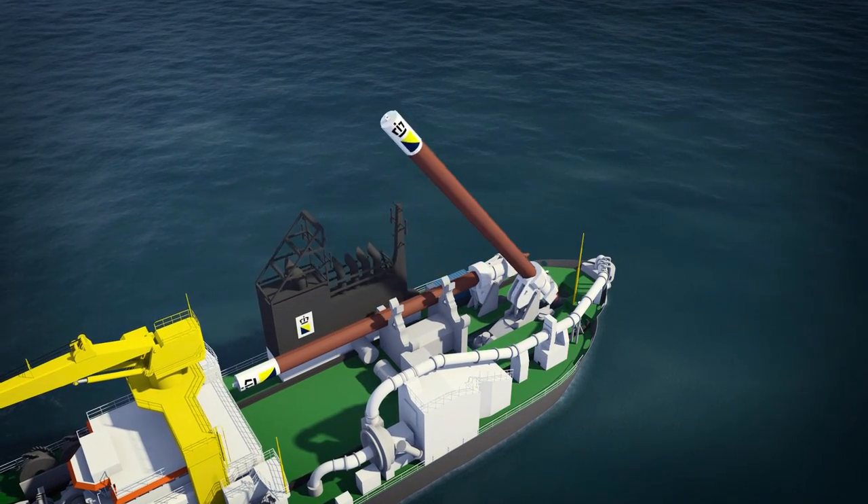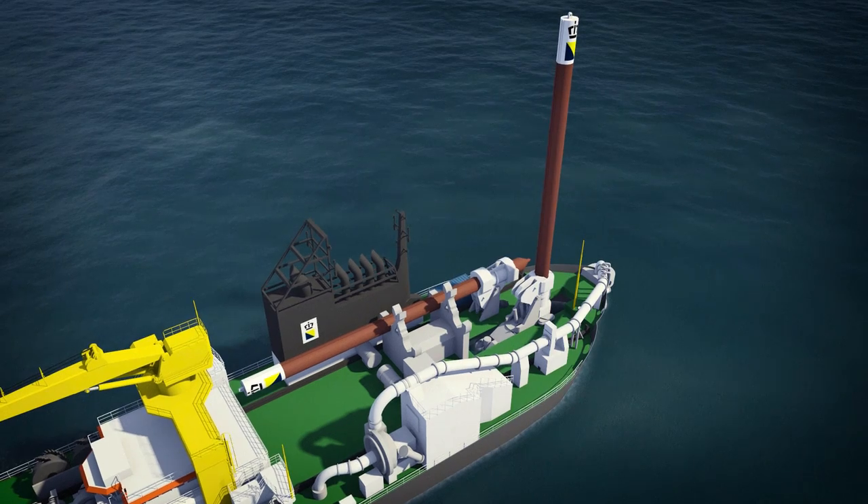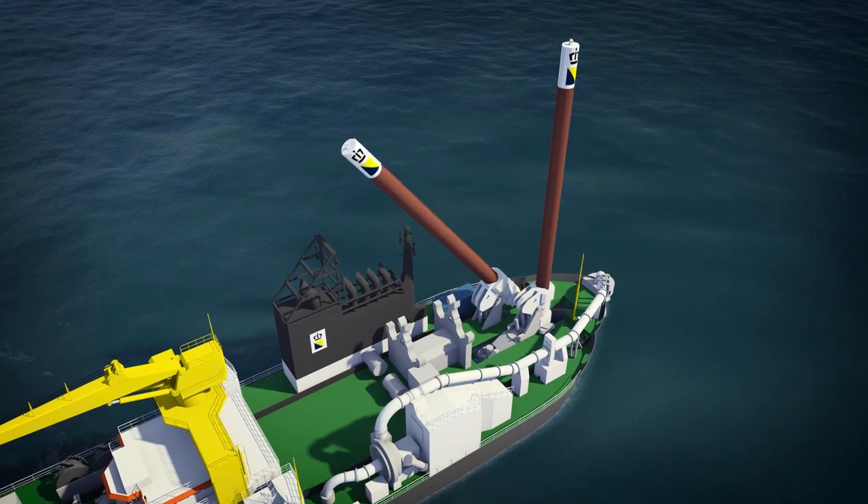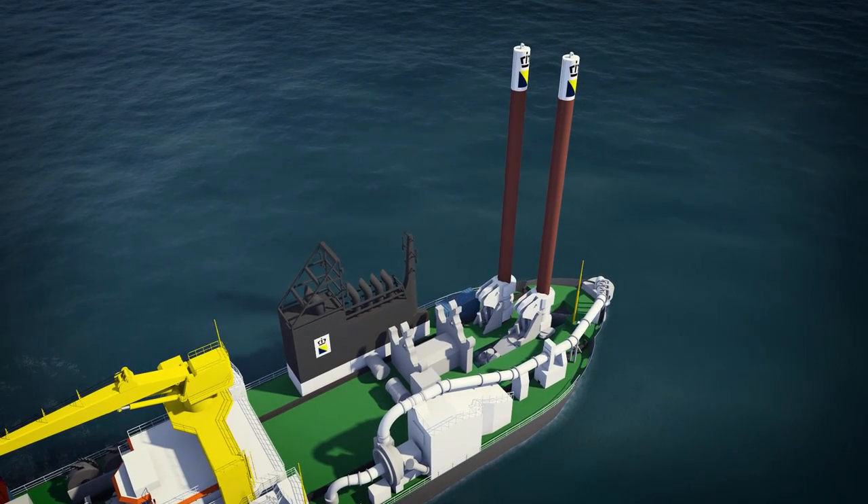Boscalis deploys cutter suction dredges in the construction and maintenance of ports, land reclamation and coastal defences, riverbank protection, and in dredging trenches for pipelines.